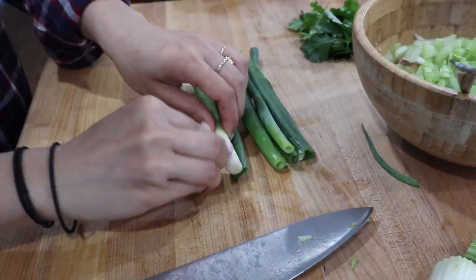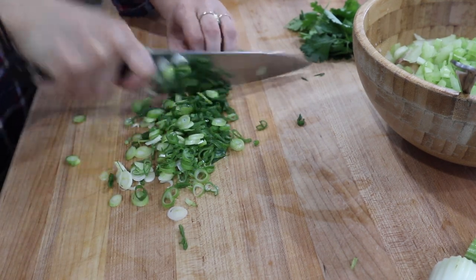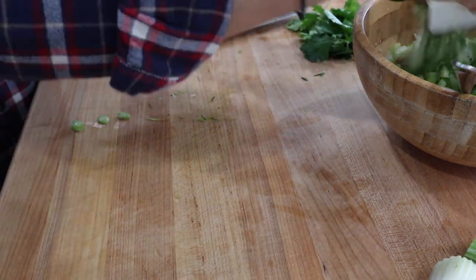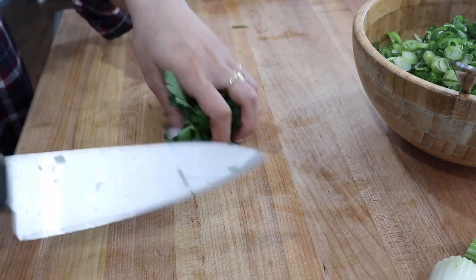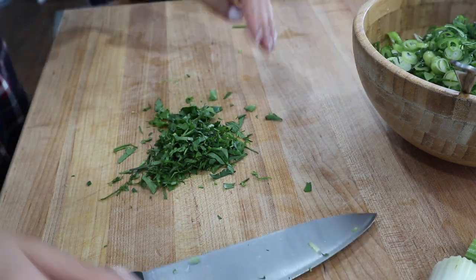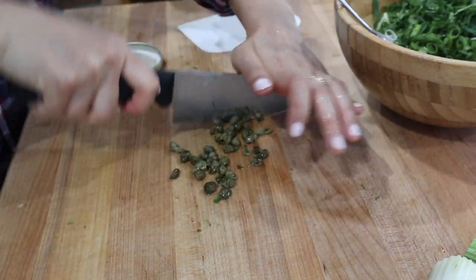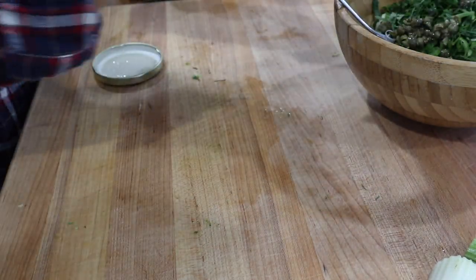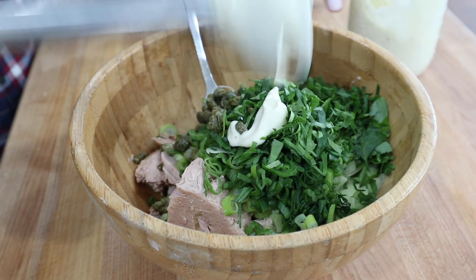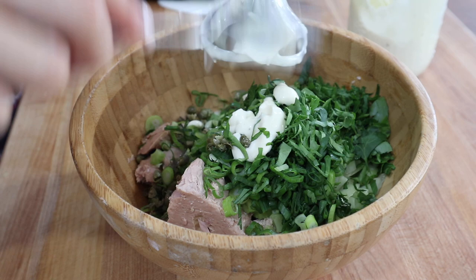I also have a couple of scallions that I'm going to slice up finely as well. You can also use red or white onion, but we had scallions so I figured I would use these since they were nice and fresh. And then I also have a small bunch of parsley that I'm going to mince really finely and add to that as well. One other thing I like to add is usually some kind of pickled element — sometimes I'll dice up dill pickles, but today I had capers, so I'm just finely chopping some of those. Then I'm just going to add some mayo, a little bit of mustard, and some lemon juice to finish off this tuna salad.